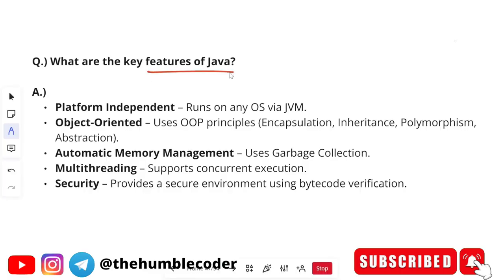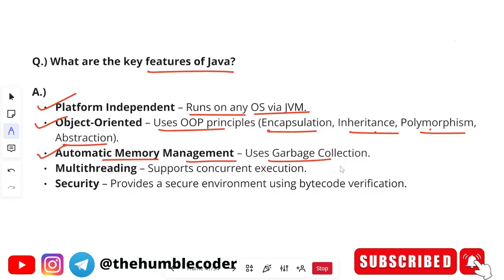The next question is: what are the key features of Java? Platform independent — it runs on any operating system via the Java Virtual Machine. Object-oriented — it uses OOP principles like encapsulation, inheritance, polymorphism, and abstraction. After this question, there is a very high chance the interviewer will ask you to explain those object-oriented concepts. Other features include automatic memory management because Java uses garbage collection, multi-threading — it supports concurrent execution, and security — Java provides a secure environment via bytecode verification.